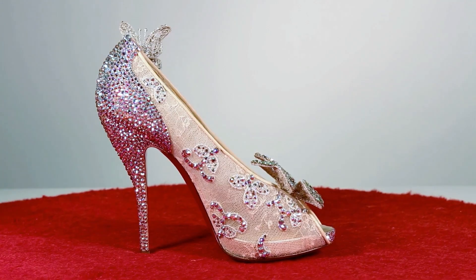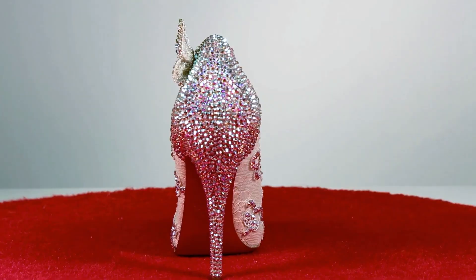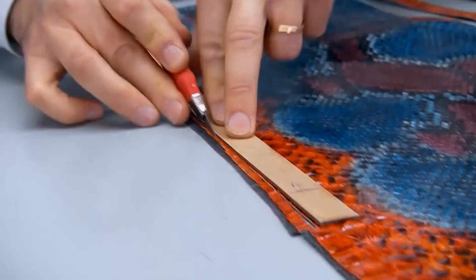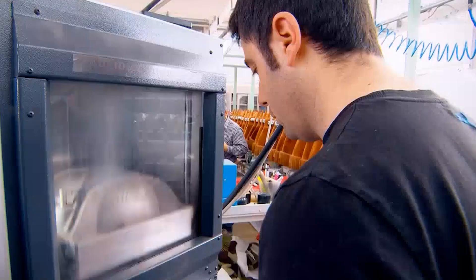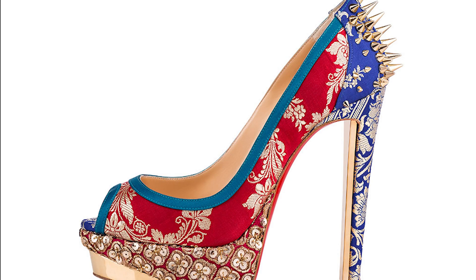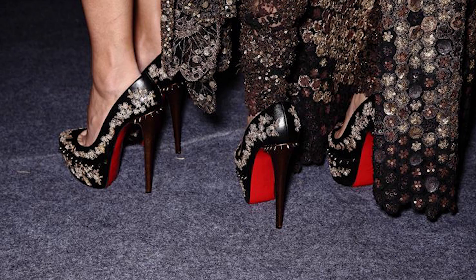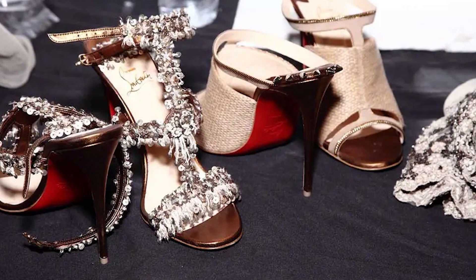The exclusivity and artistry involved in such collaborations make them highly sought-after and consequently more expensive. Limited editions and collaborations offer a unique opportunity for fashion enthusiasts to own a piece of history. But their scarcity and the prestige associated with them come at a cost, which significantly drives up the price. These exclusive releases are not just shoes — they are wearable works of art that tell a story and reflect the creative vision of the collaborators, contributing to the brand's appeal and maintaining its status as a symbol of luxury and innovation.